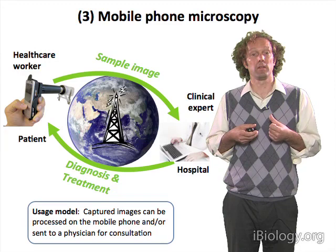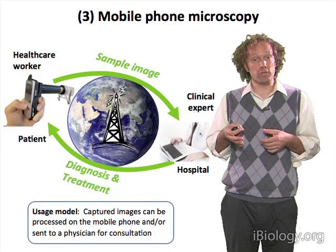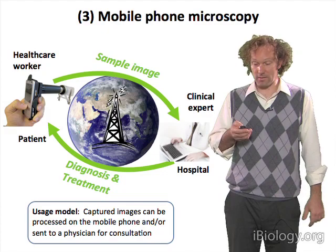By using the compact, highly capable handsets that are becoming ubiquitous, together with clinical experts who could be anywhere in the world — they don't need to be in the region where the diseases are found — a mobile microscope could help to enhance or spread quality healthcare to places that it hasn't reached yet.